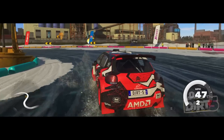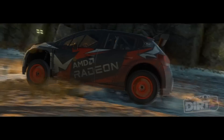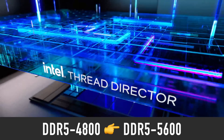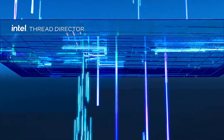All Intel 13th Gen CPUs will support both DDR4 and DDR5 memory. Memory speed has improved from DDR5 4800 on the 12th Gen to 5600 on all 13th Gen processors, which is nice to see as DDR5 memory kits keep getting cheaper.